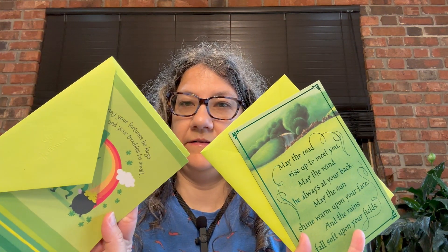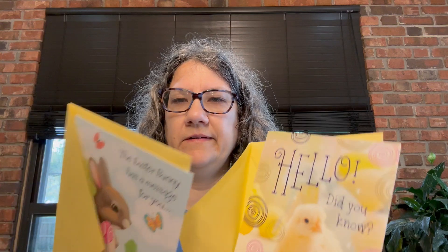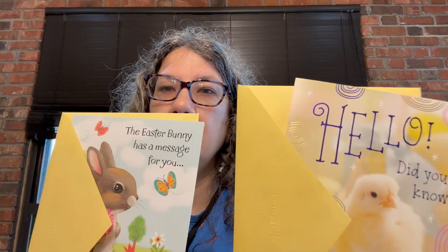I got some cards — two St. Patrick's Day cards, and I got these two Easter cards as well.